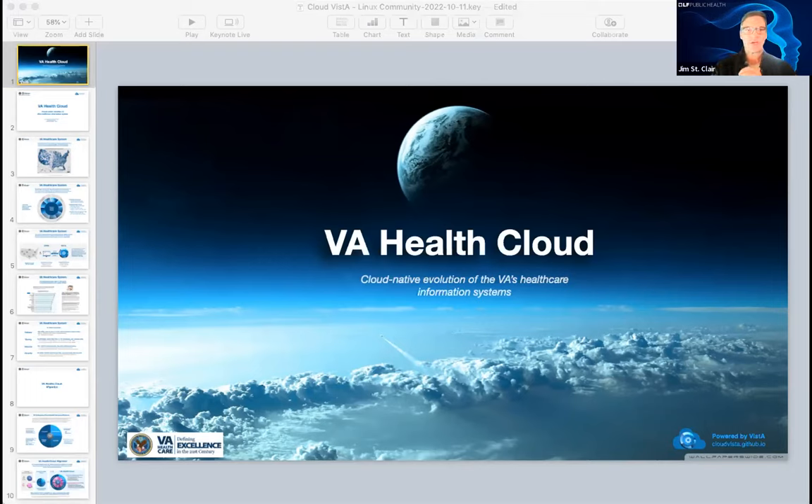I am honored to be able to host someone from a government perspective to highlight the importance of open source digital health and government applications. We've hosted the WHO with their open source program office, Center for Medicare and Medicaid Services, CMS and their developing open source efforts. And now it is a thrill to highlight one of the largest and most mature open source projects in digital health in the VA through the VISTA system.